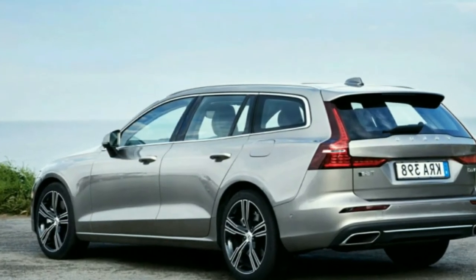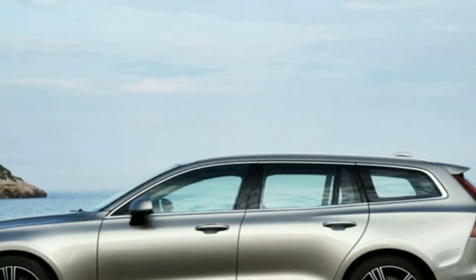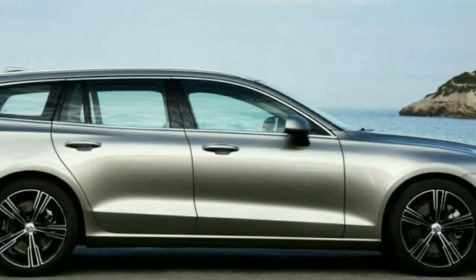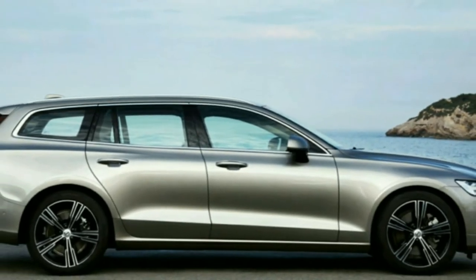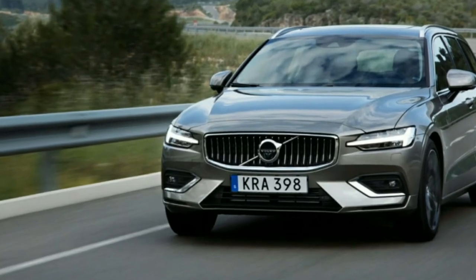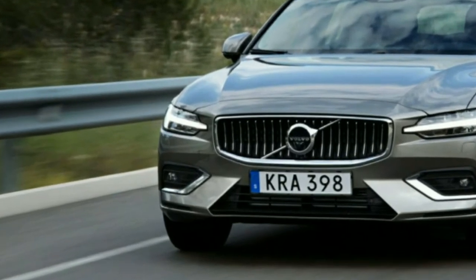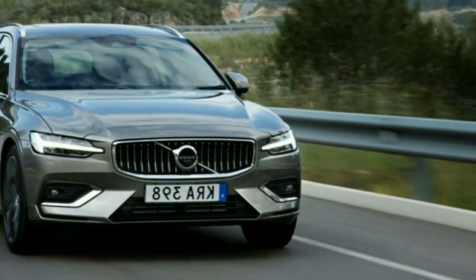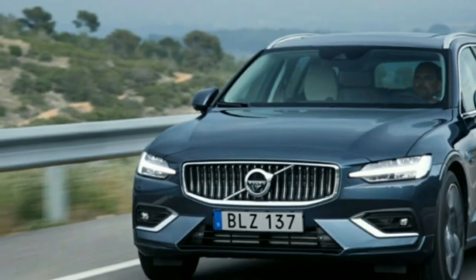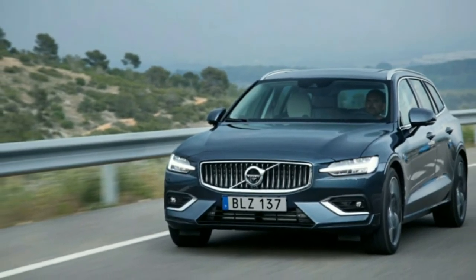Nobody would confuse the driving experience for that of a vintage Volvo either. The combination of similar power, shorter overhangs, and around 200 pounds less weight makes the V60 feel sportier than the V90. It had a real vivacity that was especially expressive on our route through the mountains and towns around Barcelona. The V60 is plenty quick — 0-60 in 5.8 seconds for the T6 AWD — and its reduced length makes it feel more agile through the twisties.